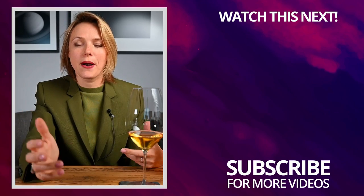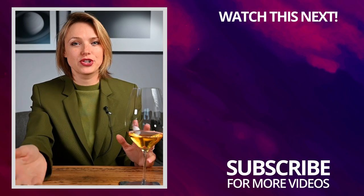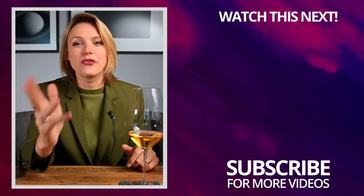I hope you liked my video. Many beautiful dessert wines are made from the Riesling grape variety, so make sure to watch my other video on Riesling.